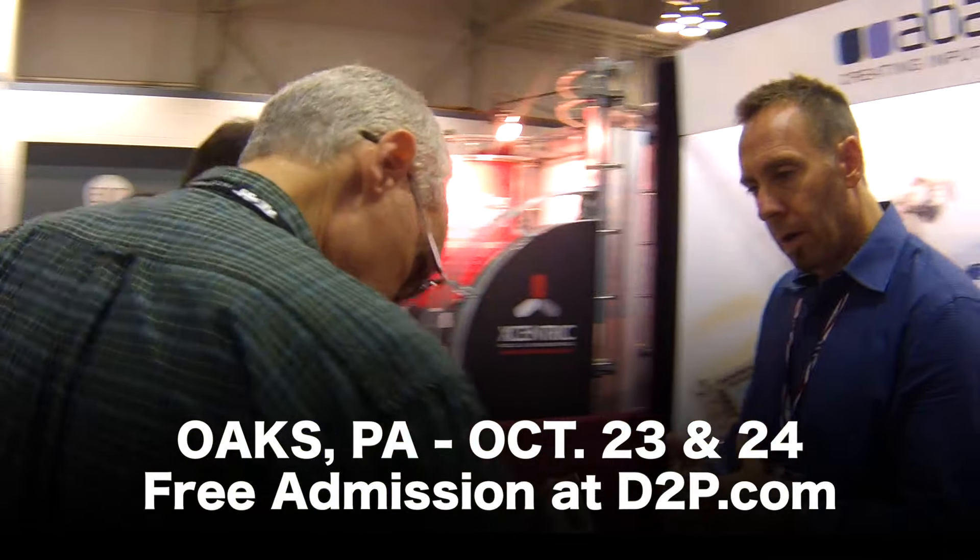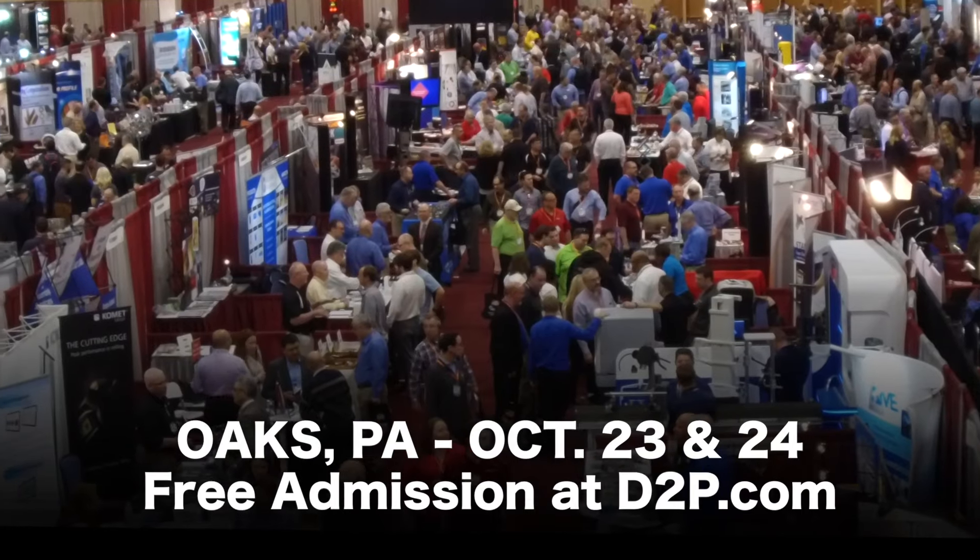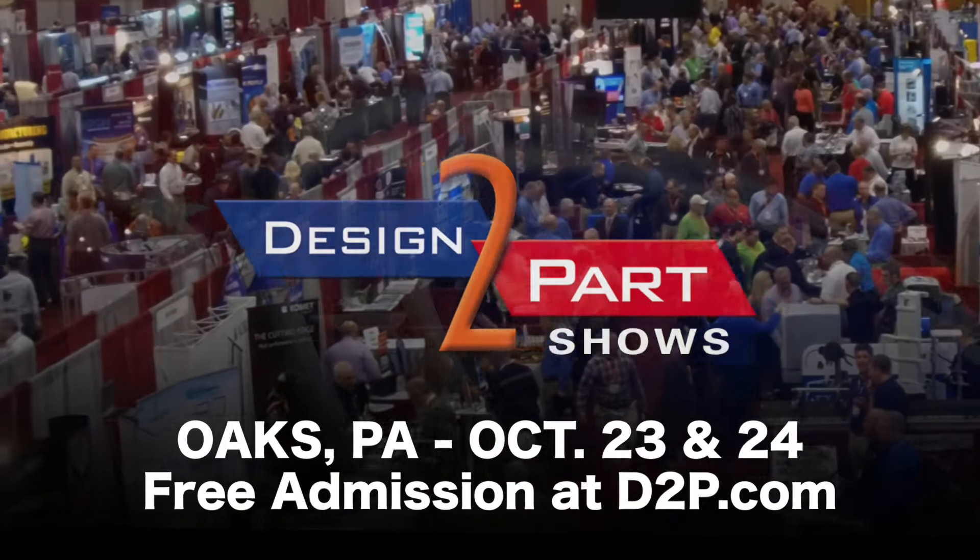I would definitely recommend this show to all engineers and technicians, and even purchasing agents for companies. I recommend this show to a lot of people. Get your free admission by clicking now and bring a coworker.